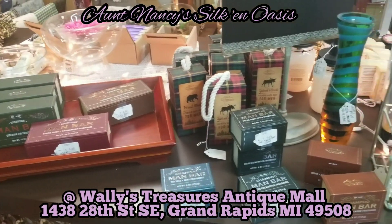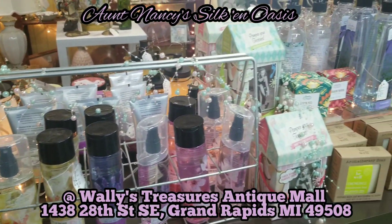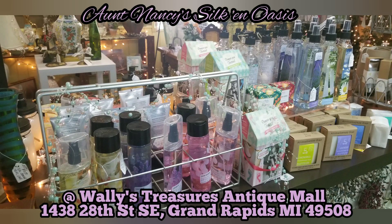Has your man-bar soaps and shampoos, so your man can smell like a champion. Along with San Francisco soaps and goat milk soaps, so your hands can feel like they have been touched by heaven.